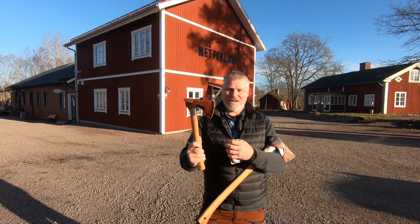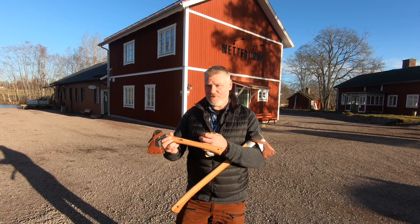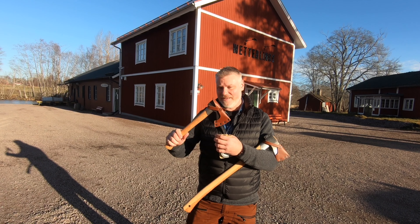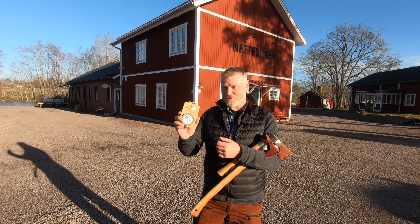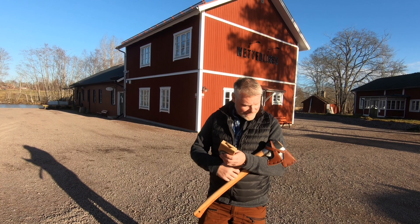And as well, a nice outdoor axe from Gränsforsbruk — and this is actually made here at Wetterlings, at this particular factory. So this is really cool. And as well, a grinding stone for the axe. So nice.